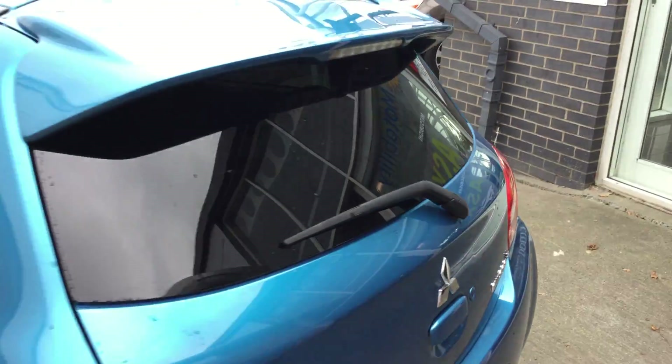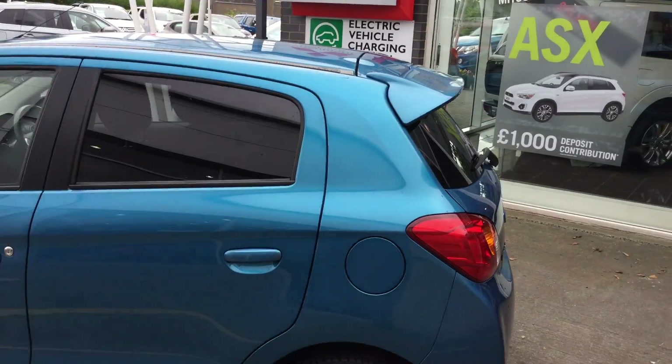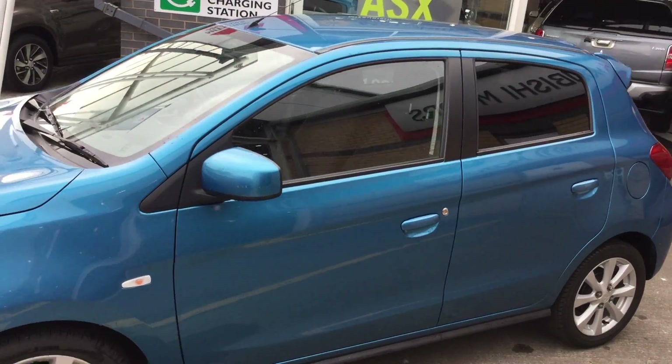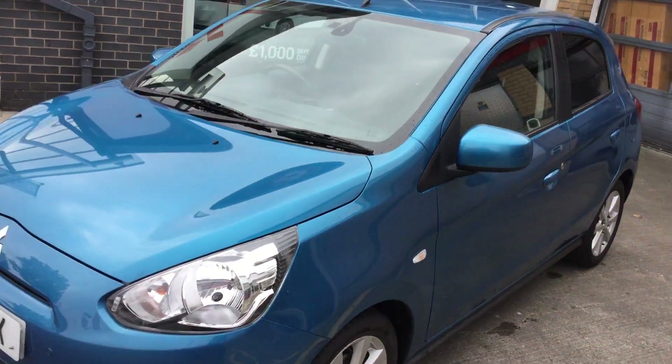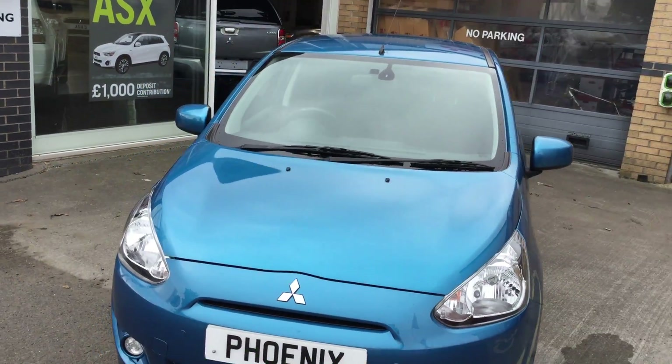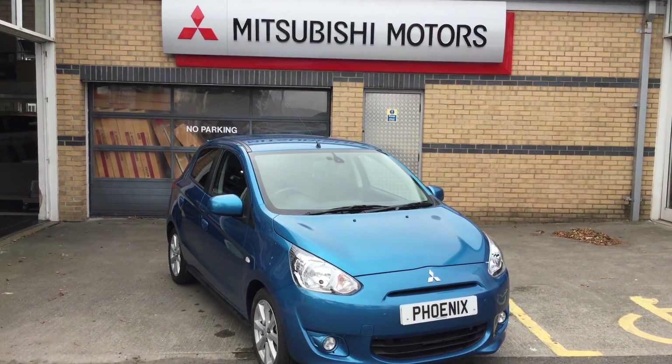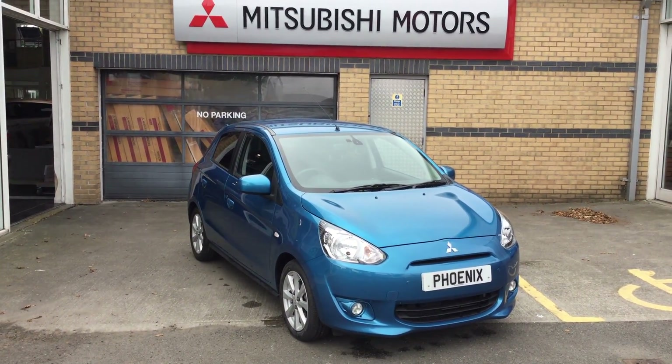All in all it's a fantastic little car and if you'd like to know any more about the Mirage or be interested in arranging a test drive, please feel free to give us a call on 01786 476 280. Thanks again for watching. Bye bye.